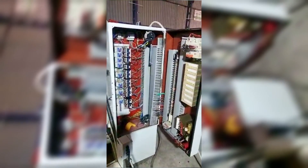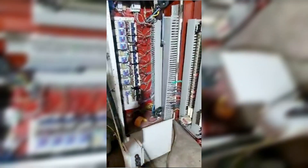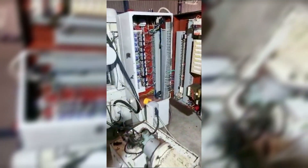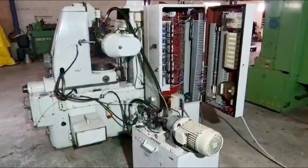As a leading manufacturer of Gear Hobbing Machines, Fodder is well-known for its machines that offer precision and durability. The Fodder Gear Hobbing Machine offers a range of capabilities that make it an ideal choice for a variety of gear cutting applications.